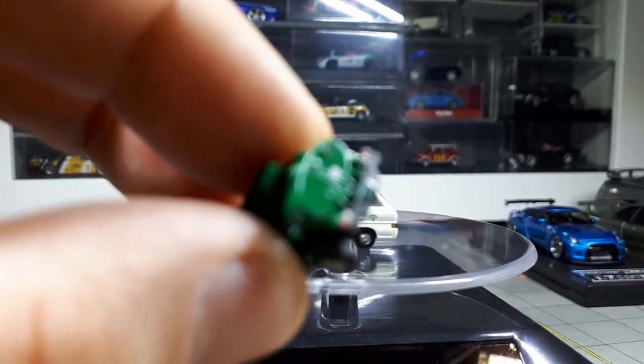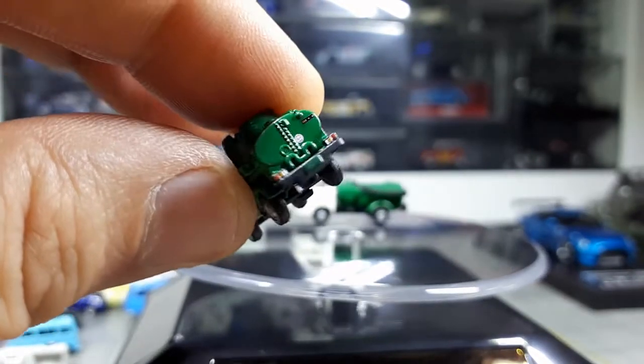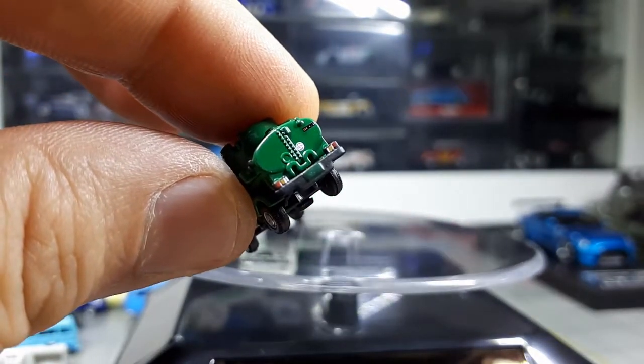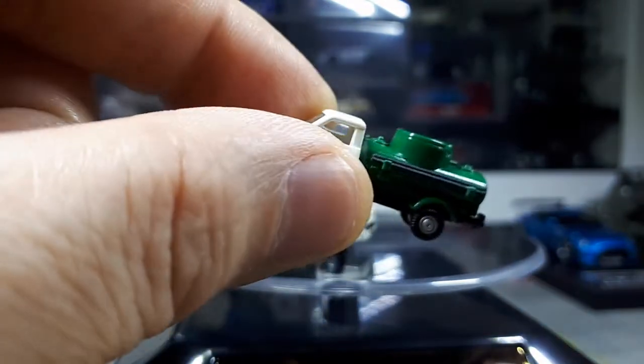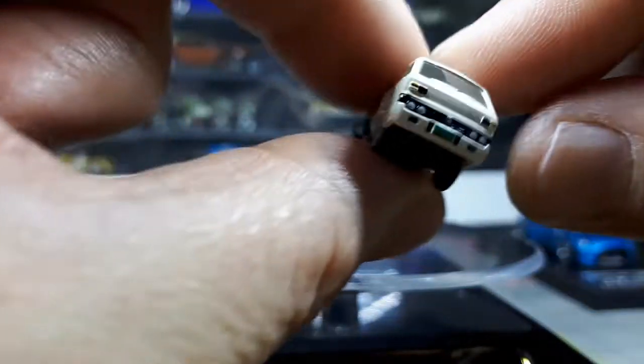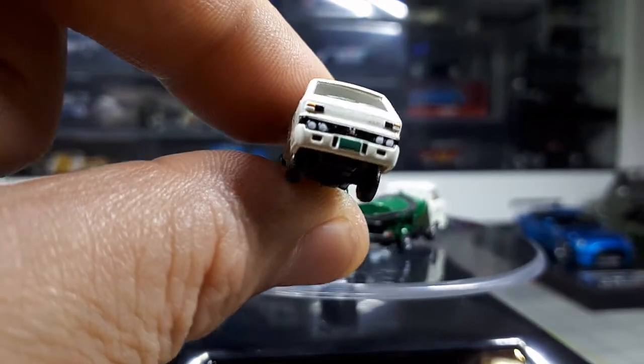If you notice on this one — look at these printed details. This hose might be a separate piece — a black plastic hose that actually has ridges. It says 'Elf' on the front — you can actually read it, and hopefully it shows up on the video.